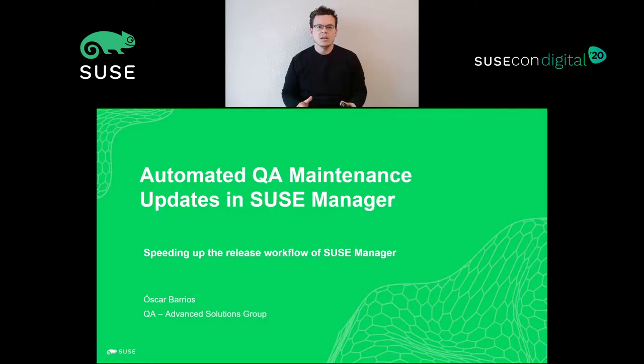The way we have all been involved in the automation process has allowed us to make great improvements in our workflow, such as the one I have the opportunity to show you today. I would also like to thank SUSE for evolving SUSEcon this year into that amazing digital format, where every one of you can attend these sessions free and from every place on the planet.